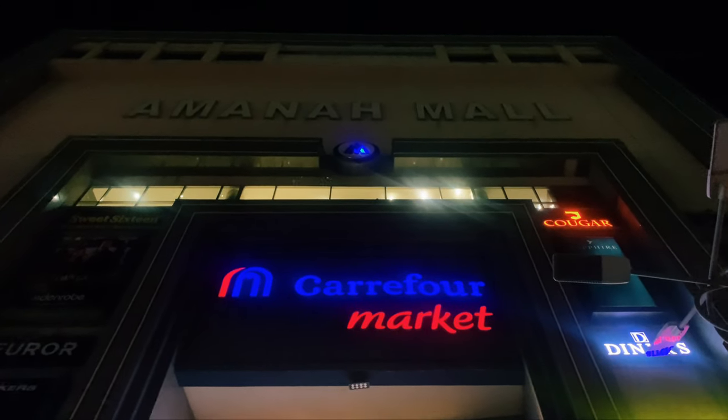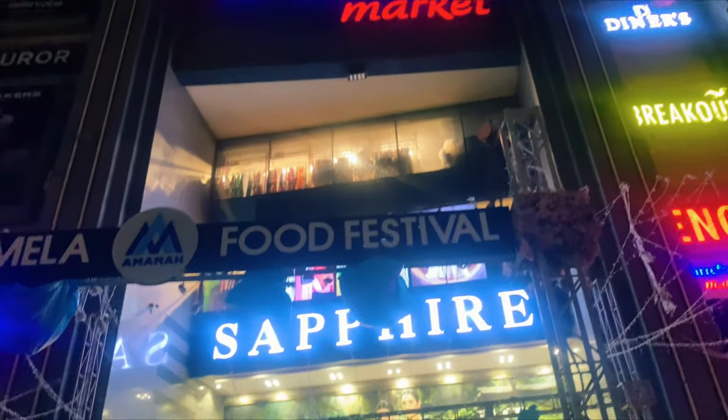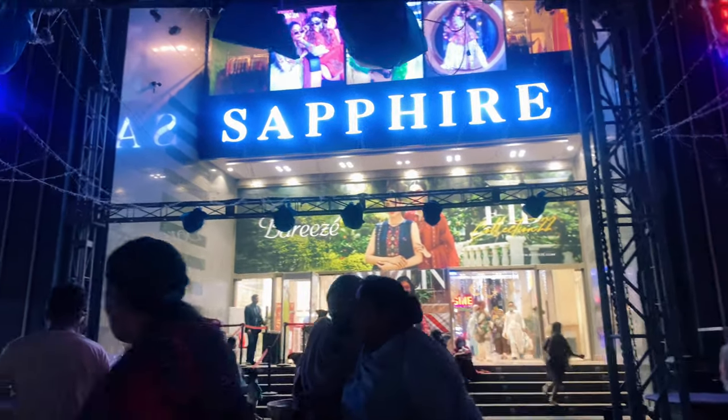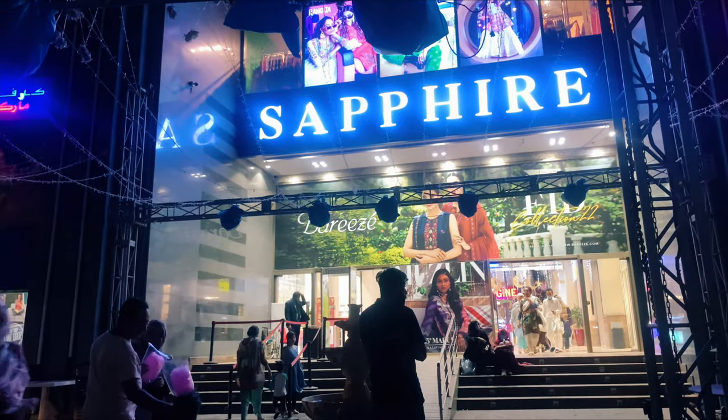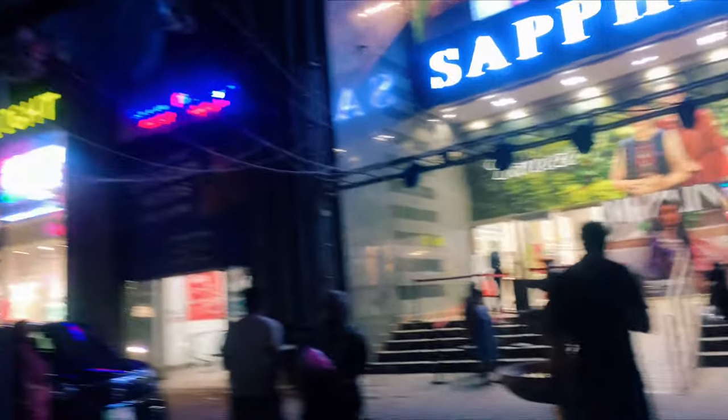Guys, as promised, I am here at Amanah Mall. It's on Link Road, Model Town. And the weather is fantastic.